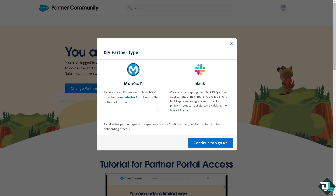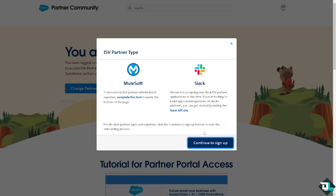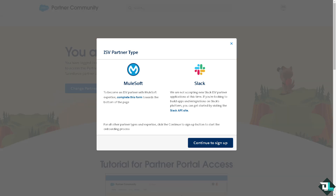To become an ISV partner with a Salesforce expertise, you must complete the form towards the bottom of the page. Note that in Slack, they are not accepting new Slack ISV partner applications at this time. If you're looking to build apps and integrations on Slack's platform, you can get started by visiting the Slack API. For all other partner types and expertise, click the 'Continue to Sign Up' button to start the onboarding process.